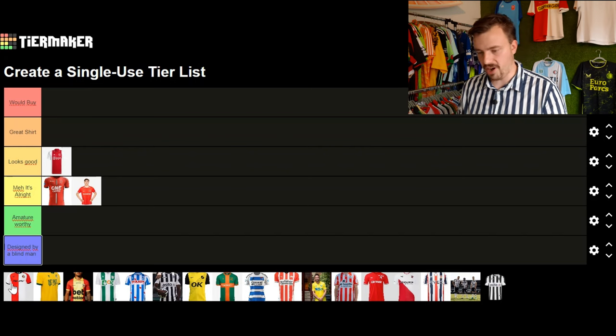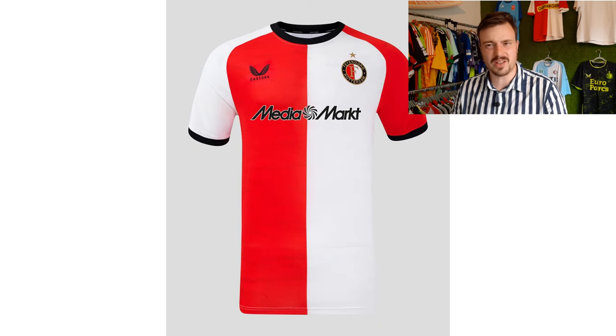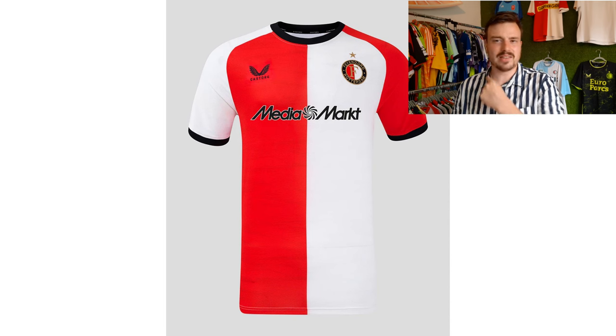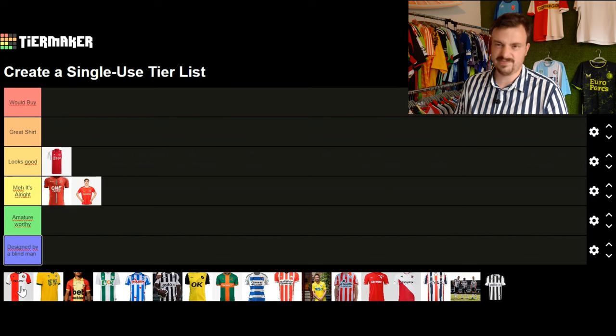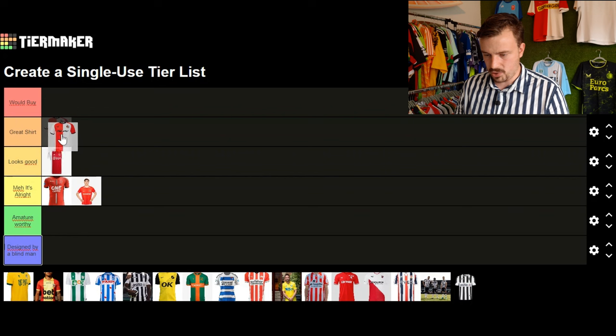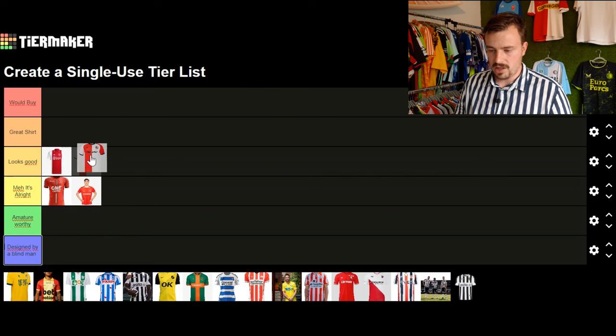Moving on to my club Feyenoord — would buy, of course. Just kidding. I had some difficulties with the black design and black details with the round collar, but I'm getting to like it. It doesn't look great in my opinion — it's somewhere between good and great. I need to get a bit more used to it. I do like that our new sponsor MediaMarkt is a very well-known electronics chain in the Netherlands. I'll put it at looks good.